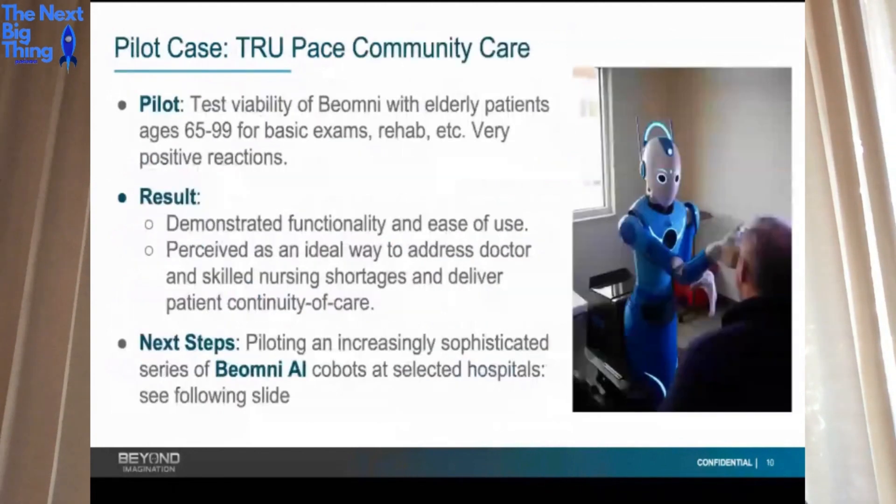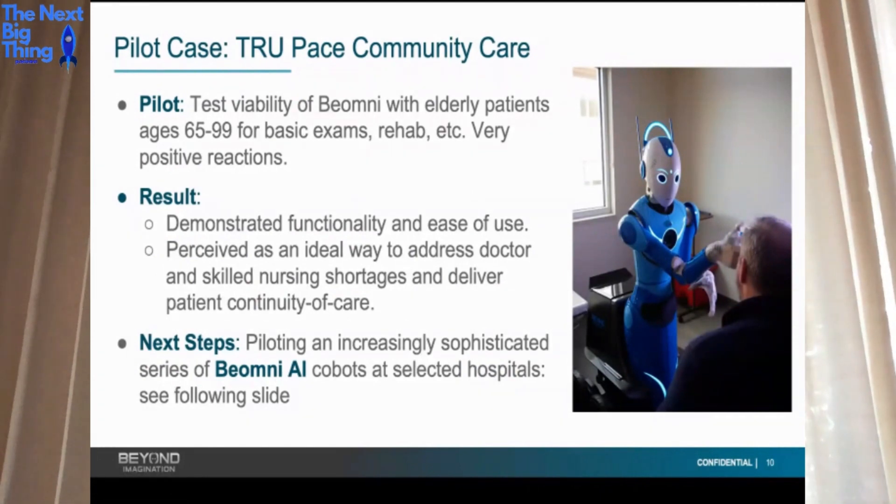We did our first pilot at True Pace, a community care facility. Our main goal is autonomous humanoid robots, but we can use the same features we use to train robots to remobilize people — imagine those with disabilities, crippled from the waist down, who could jump into these robots and live an active life. One key thing doctors loved was the ability to jump in as a remote presence, giving absolute continuity of care whether the robot is in a patient's home or a facility.